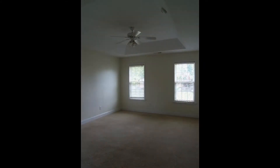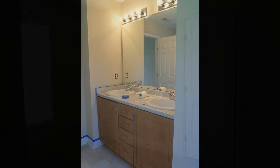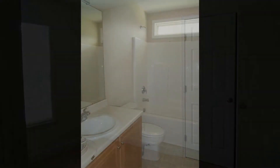The master bedroom is large and comes with its own bathroom with a double vanity. The other bedrooms are ample in size and have their own closet space. They share a nice hall bath with a combination tub and shower.